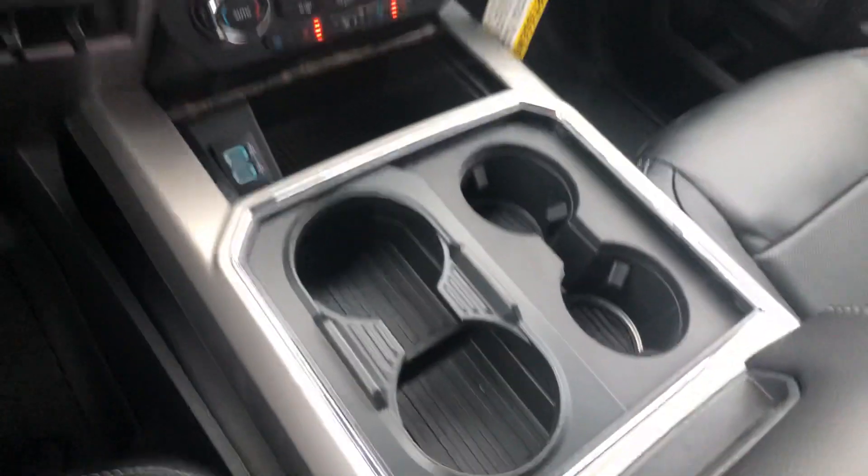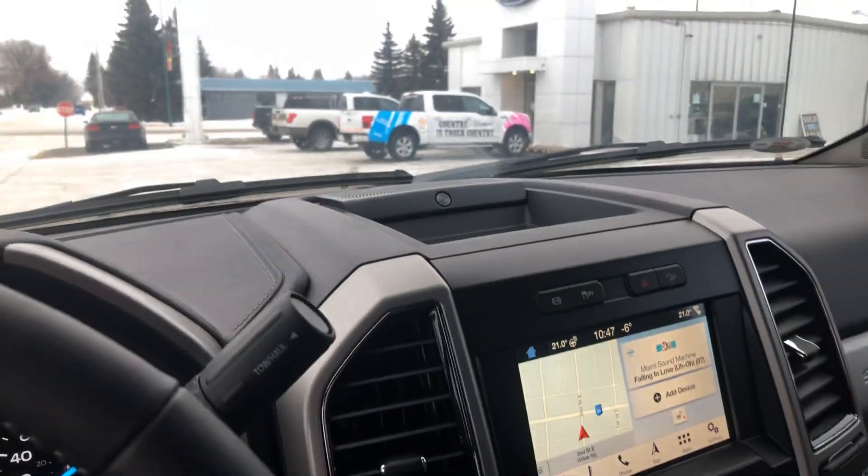It does have that console in the middle as well. So let me know what you think and I'll be in touch with you today.